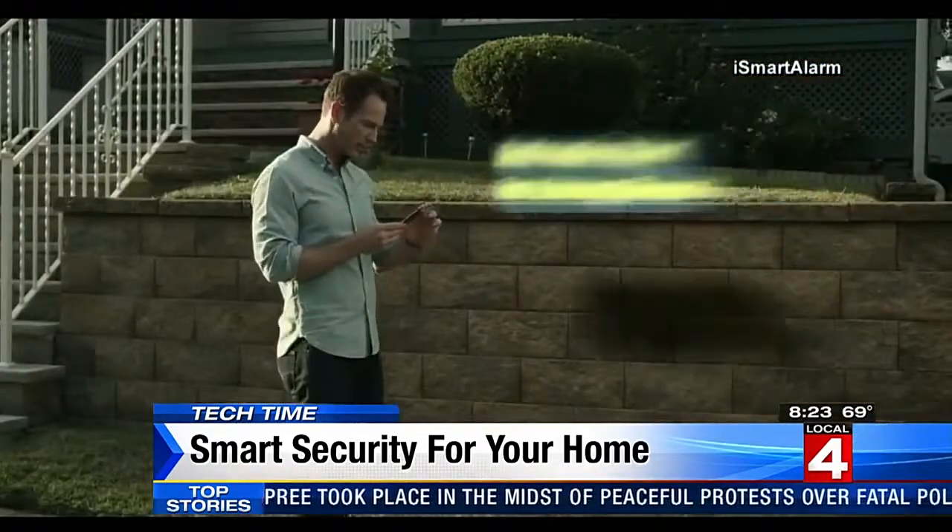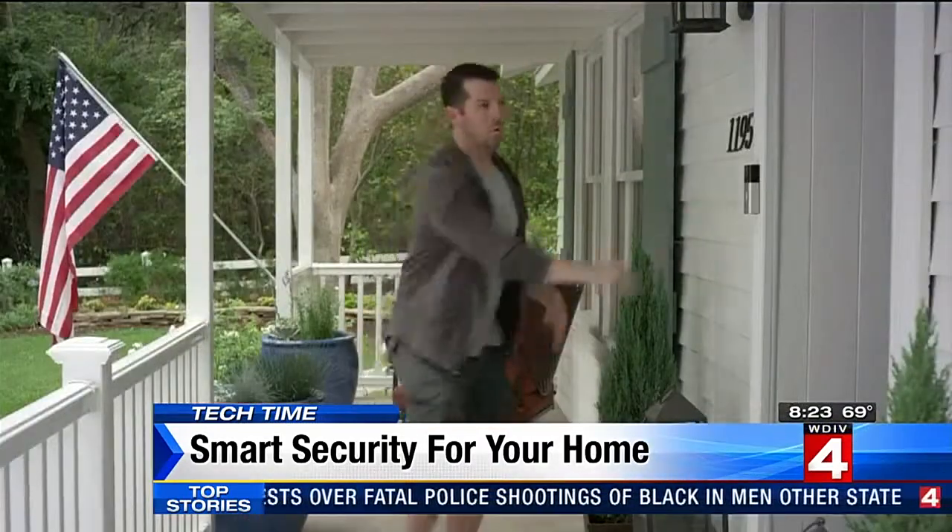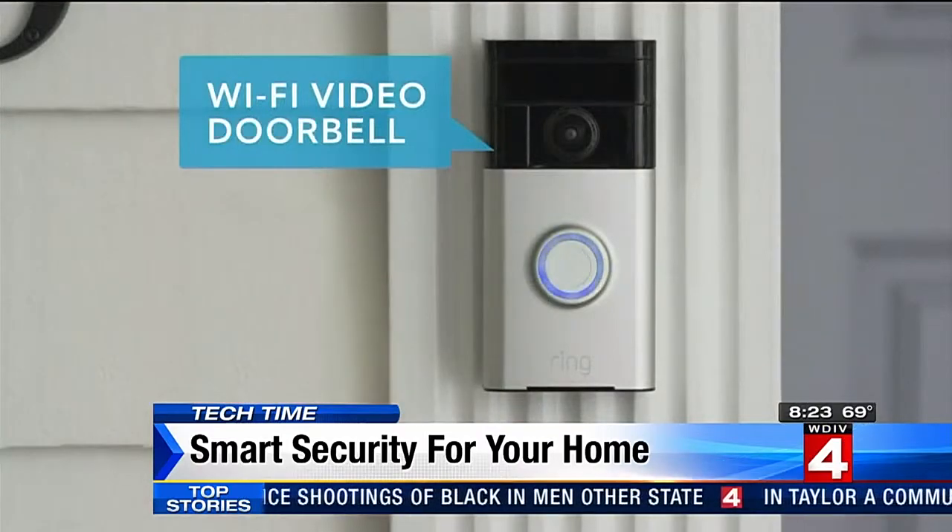You'll get alerts on your smartphone if something is amiss. You can even answer the door when you're not at home with a smart doorbell like the Ring.